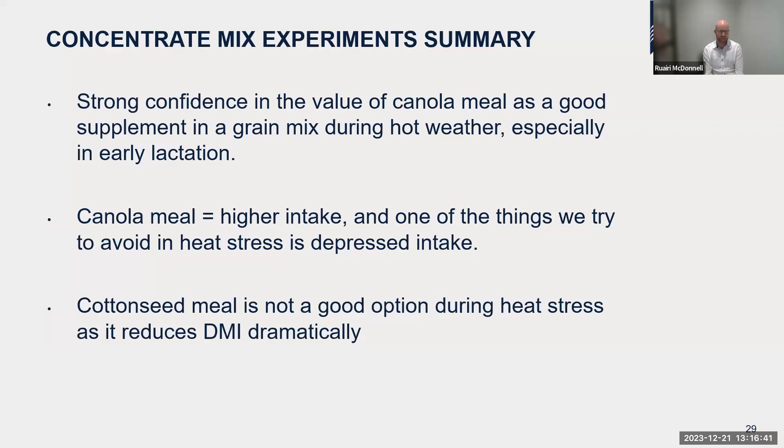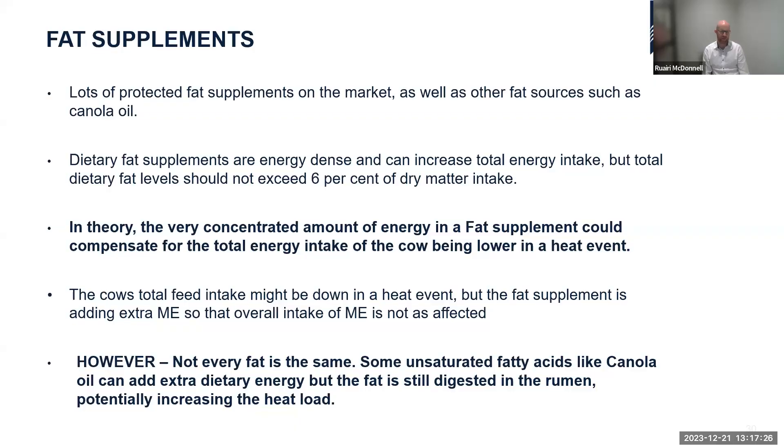To summarise the concentrate experiments: canola meal is a good option in grain mixes both during ambient and hot weather to drive intake and production. Cottonseed meal is not recommended during heat stress — it reduced dry matter intake too dramatically under heat stress, which is too big a hurdle to overcome. Canola meal showed no evidence of negatively affecting body temperature, even though animals eating more food do produce more heat.